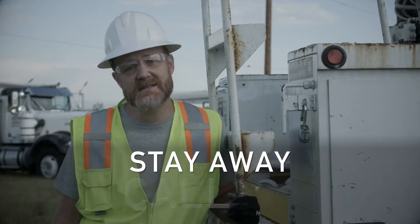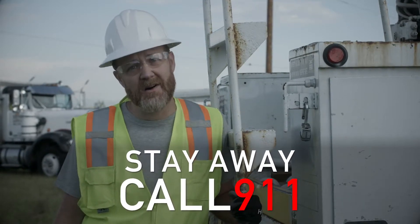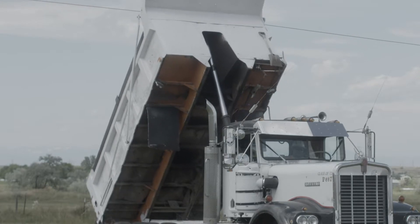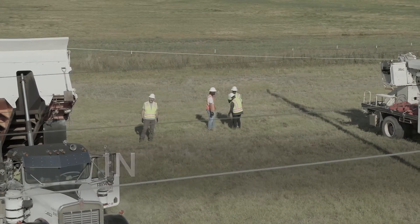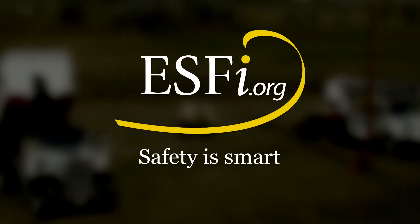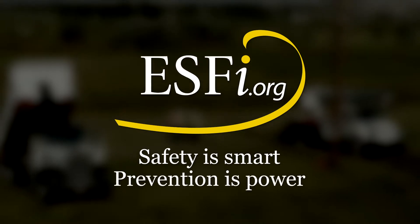Remember, if you see a downed power line, stay away and call 911. But to avoid major accidents like this in the first place, be sure to always look up, in all ways. Safety is smart. Prevention is power.